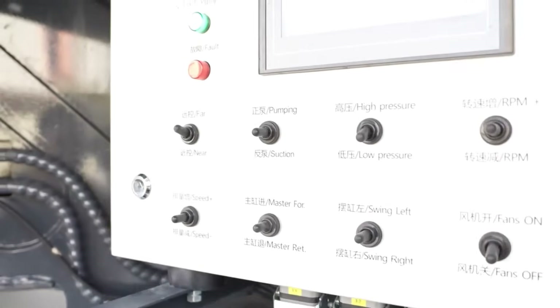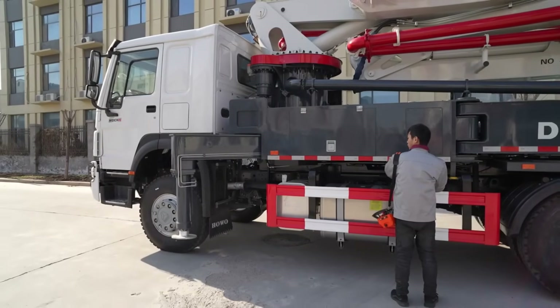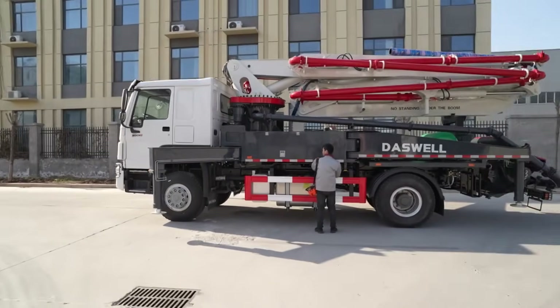The boom length goes up to 62 meters. Imagine easily crossing obstacles like power lines, walls, or even rivers. Wouldn't that make your job easier?